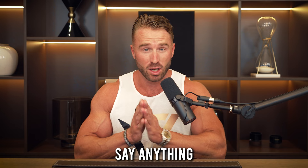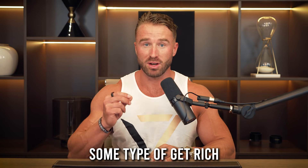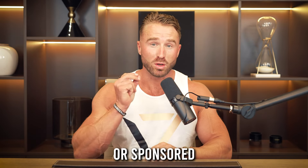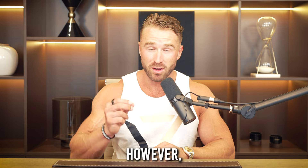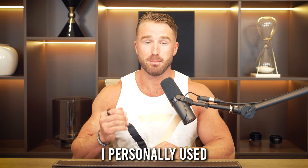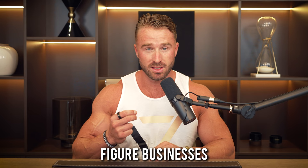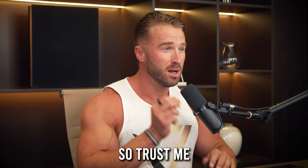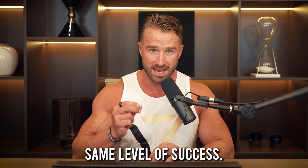First things first, before you say anything — these aren't your typical gadgets, nor is there some type of get-rich-quick scheme. And for the record, this video hasn't been endorsed or sponsored by any of the products I'm going to be talking about. They are, however, legitimately the items I personally used to help me build multiple seven-figure businesses and make me a millionaire by the time I reached 30. So trust me when I say that if you utilize these items properly, you too can achieve the same level of success.